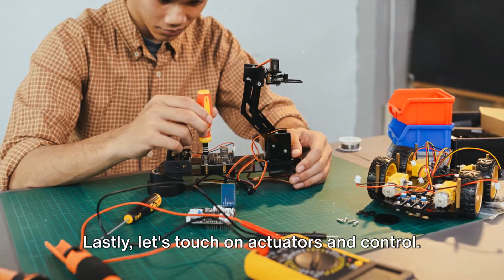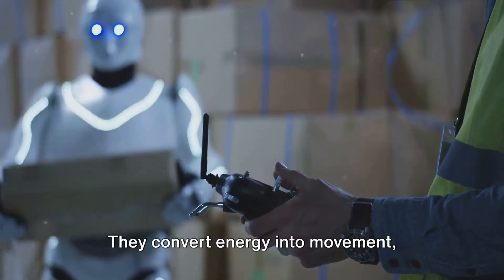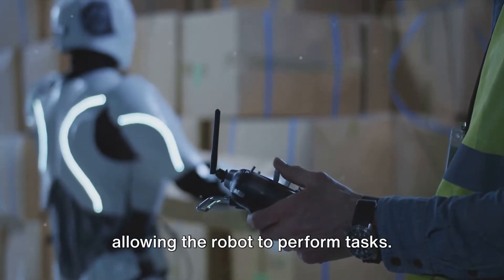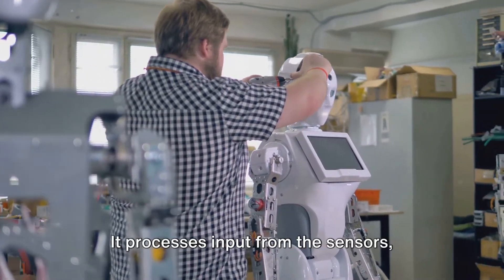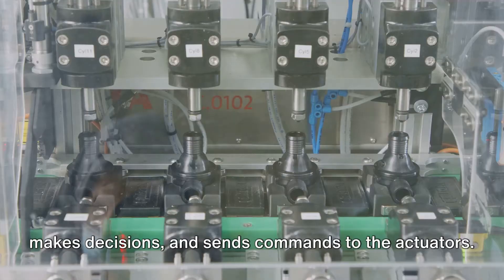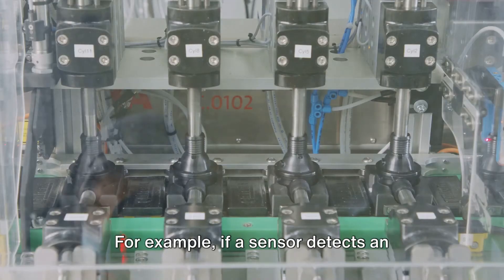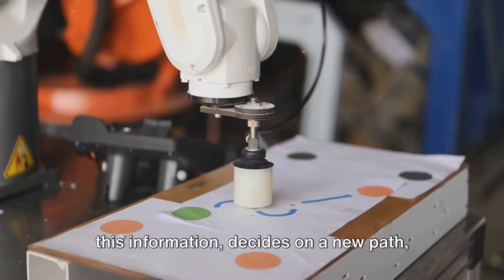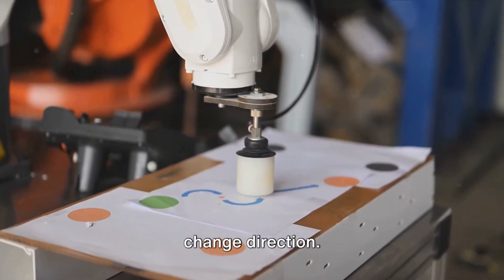Lastly, let's touch on actuators and control. Actuators are the muscles of the robot — they convert energy into movement, allowing the robot to perform tasks. The control system, on the other hand, is like the robot's brain. It processes input from the sensors, makes decisions, and sends commands to the actuators. For example, if a sensor detects an obstacle, the control system processes this information, decides on a new path, and sends commands to the actuators to change direction.